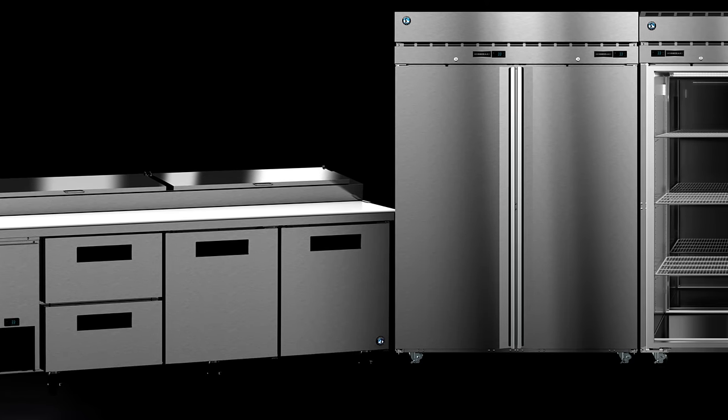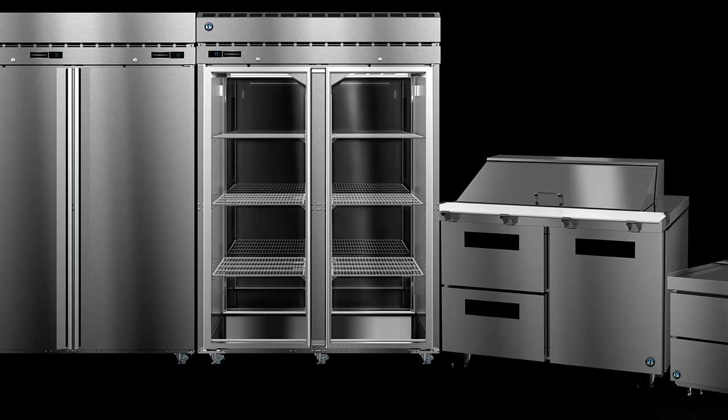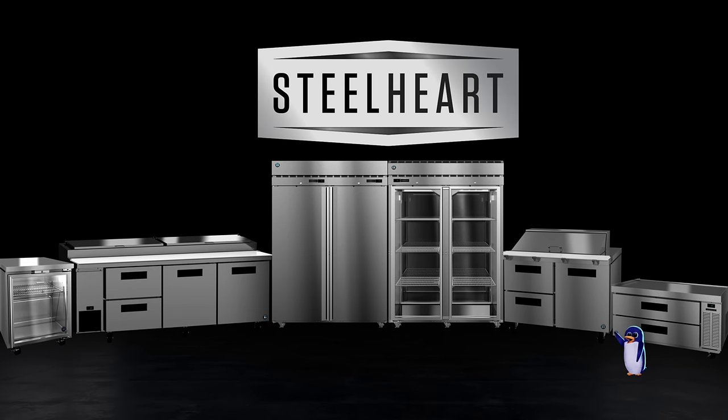Equip your kitchen with a ruggedly durable series that goes beyond strong surfaces that can take a beating and delivers dependable, unparalleled cooling performance. Steelheart by Hoshizaki.